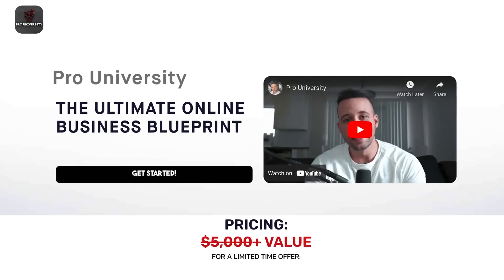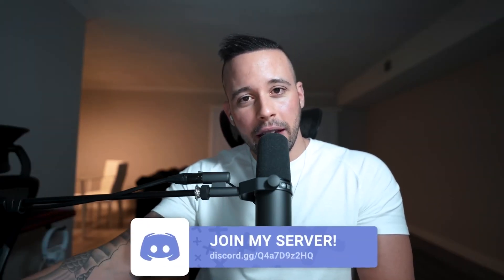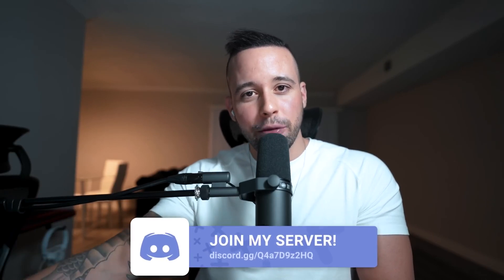People have been asking me how to become an affiliate for my course, Pro University. All you have to do is go to the link in the text document and leave your email — you'll be entered to become an affiliate, receive your affiliate link, and get access to your affiliate dashboard to track your earnings. The earnings from Pro University are recurring every single month, so if you make a sale and the person continues month over month, you'll keep earning 25% every single month they stay in Pro University.